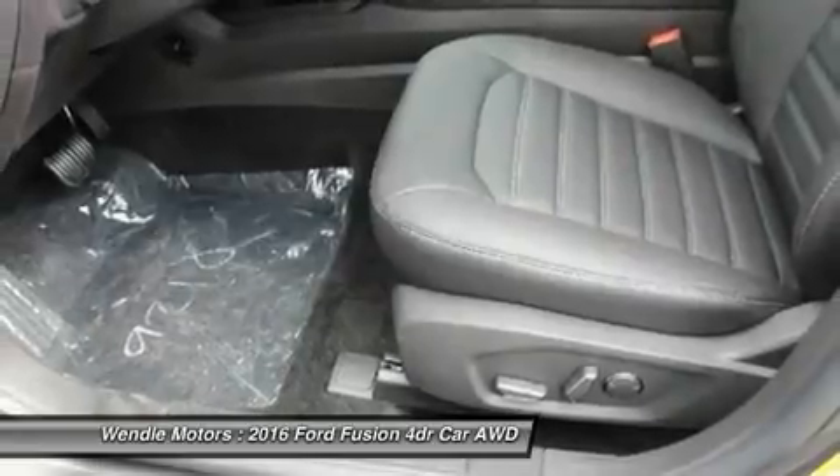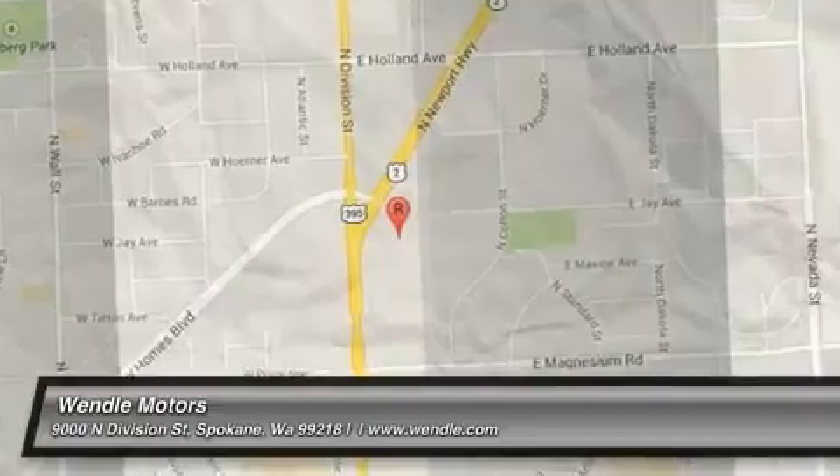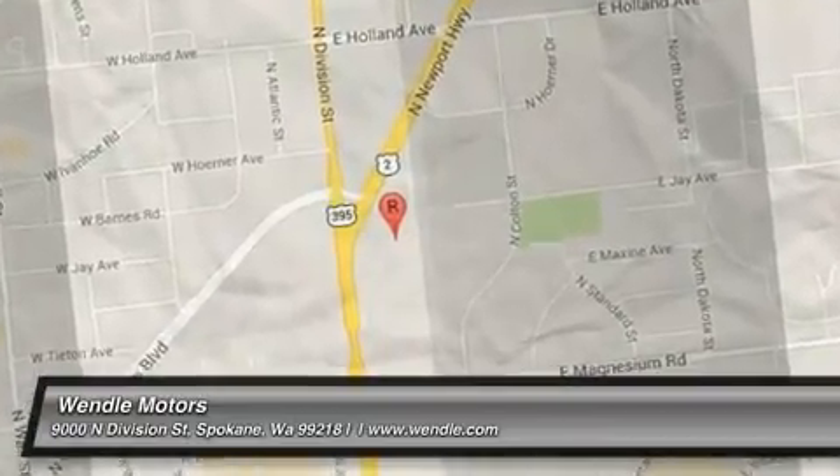See dealer for qualifications and complete details.